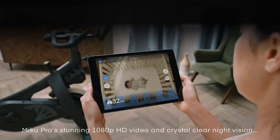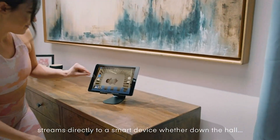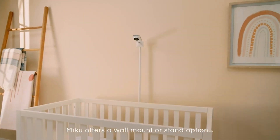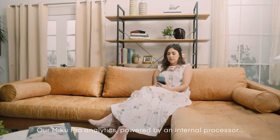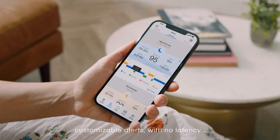Hello everyone! Discover the top 5 baby monitors of the year, designed to provide peace of mind and ensure your little one's safety. From advanced features like HD video, motion sensors, and smartphone integration, these monitors offer convenience, reliability, and unmatched performance. Let us guide you through the best options so you can make an informed choice for your baby's well-being. Let's begin.